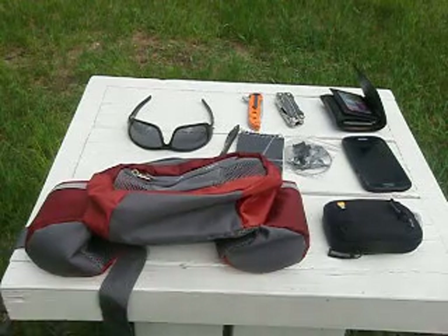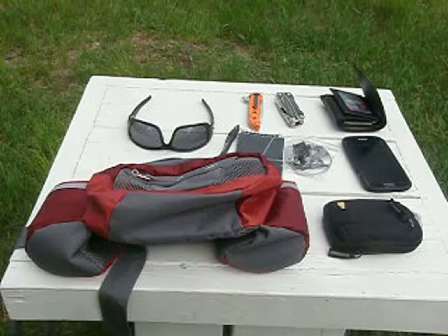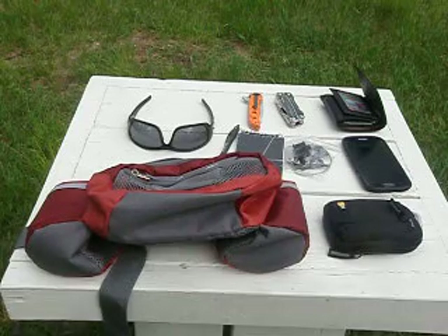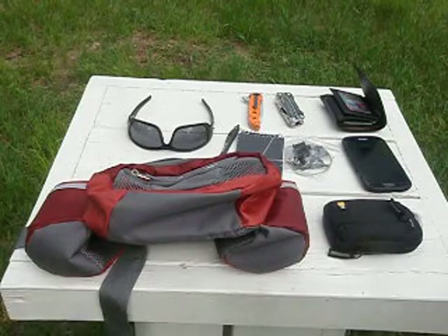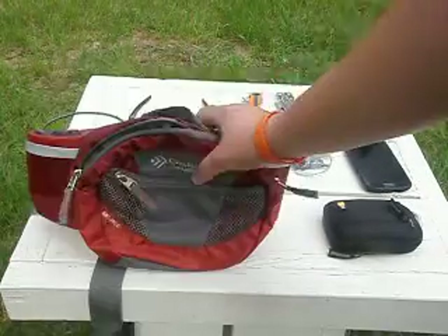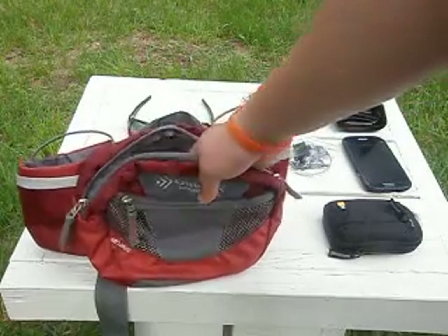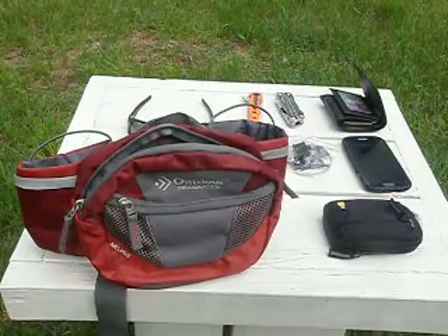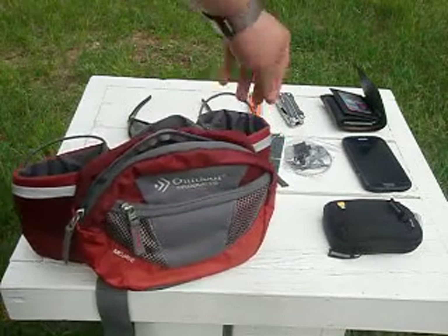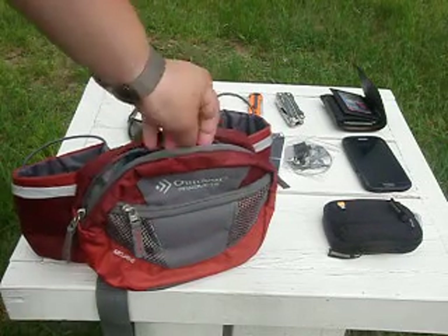Hey guys, coming at you with another EDC. This is my EDC for when I'm doing yard work — going around picking up sticks or whatever. This is really probably what's going to be on me. If you haven't seen another video I have on these, check it out. It's just a lumbar pack and this is what I carry — I put it around my waist, around my back, hook it on my front, and carry water. All the time I drink a lot of water. I load this with anything I might need.